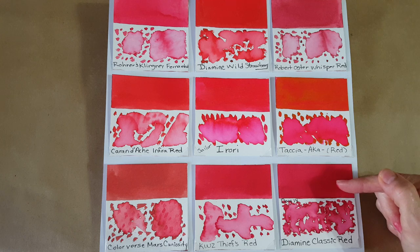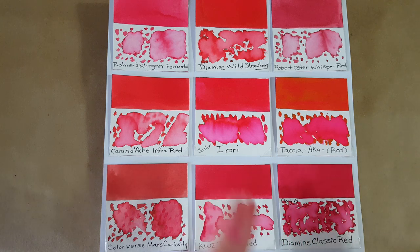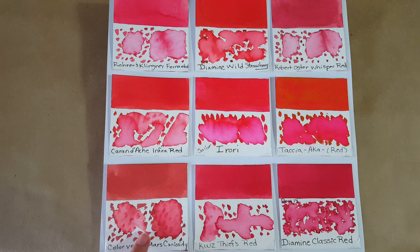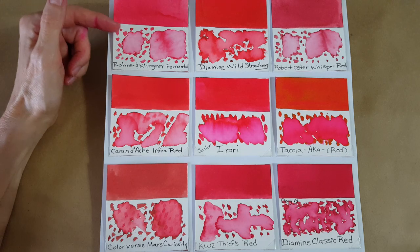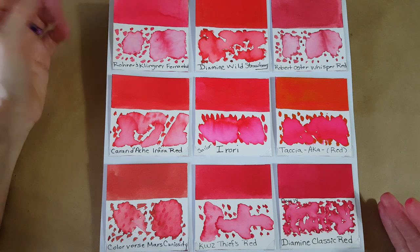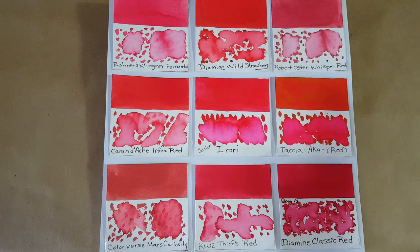Here's Diamine Classic Red — you can see it sort of departs from that true red a little bit, it deepens. Colorverse Mars Curiosity is more subdued in some way, even though it can be intense too. Rohrer & Klingner Fernambuk — I got that sample at the beginning of my adventure — it's more like a pink but does have some intensity to it. Robert Oster Whisper Red is more of a dusty color, so it's not going to compete at all.